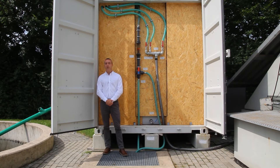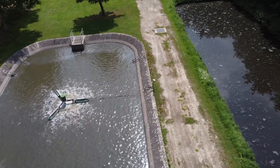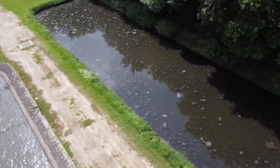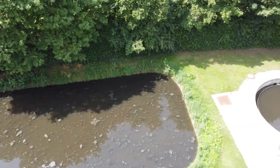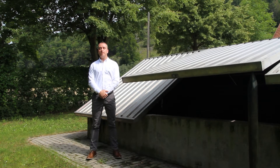Today we're doing a short presentation at one of our existing containerised wastewater treatment plants at a small municipality in Germany. Beside me is an existing RBC wastewater treatment plant which is serving a small community of a few thousand people.